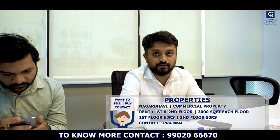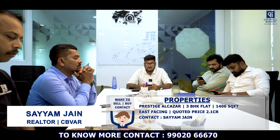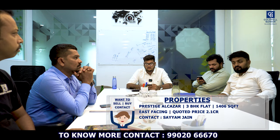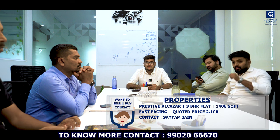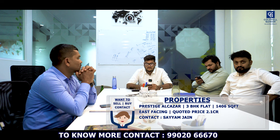Hello viewers, I'm Sayem Jain, your realtor from Coldwell Banker. This week I have a wonderful 3BHK flat for sale in Prestige Alcazar Tuscan Town — 1406 square feet, east facing, available for 2.1 crores. Don't miss out on this premium opportunity.